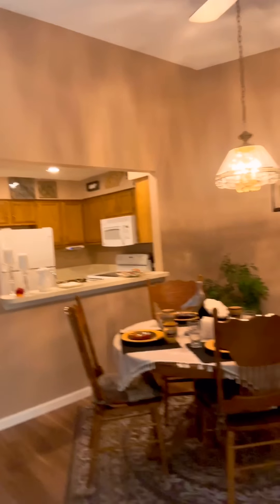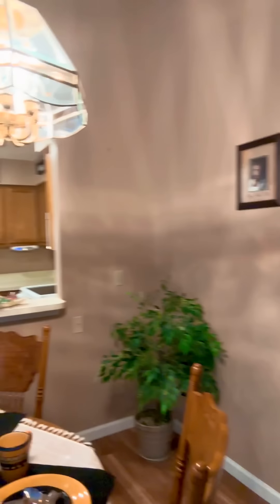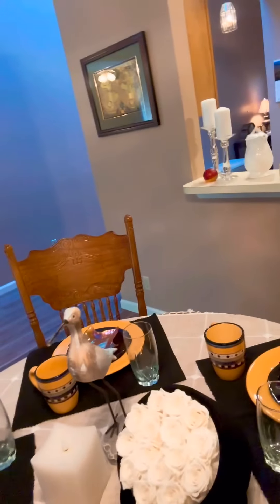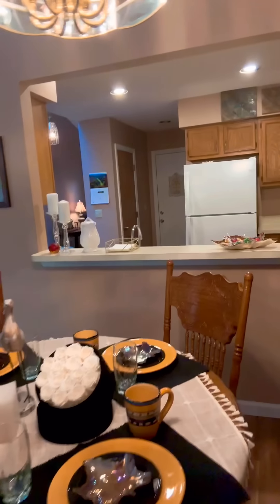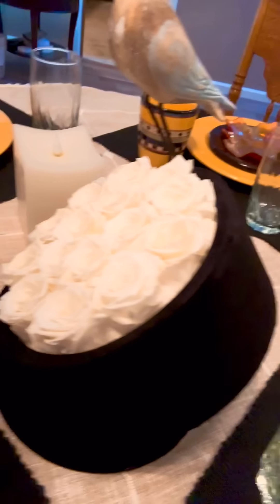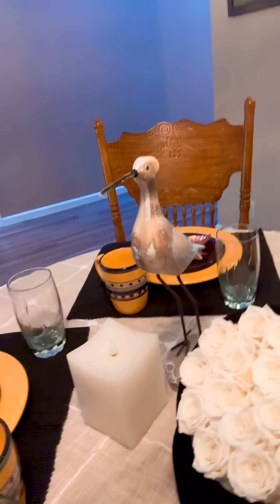And this is the dining area. A company — let me go look at the name — it's called Marina Rose Forever. They sent me these roses; they come in a velvet box. That's the lid I have down here on the bottom, and I tipped it sideways for showing. And those are real roses, but they're good for a year.